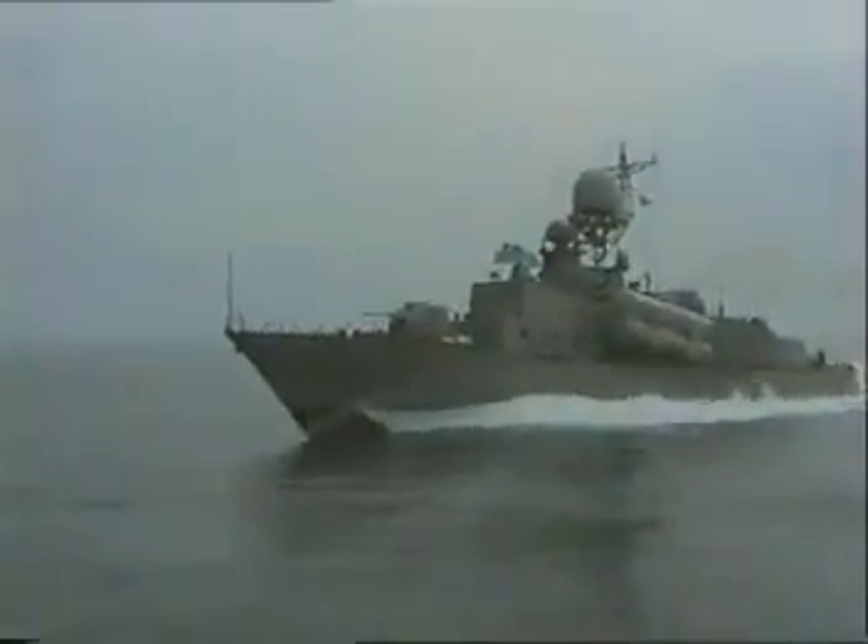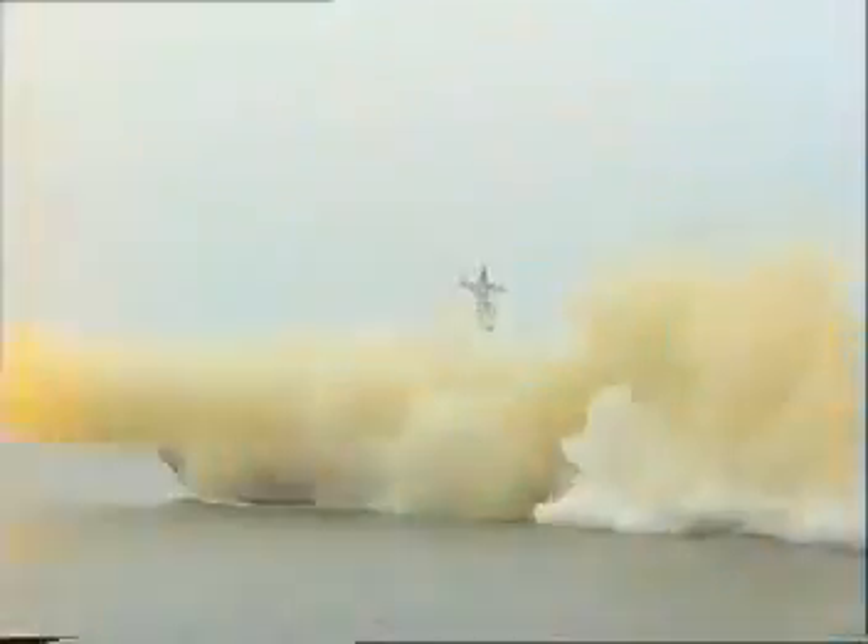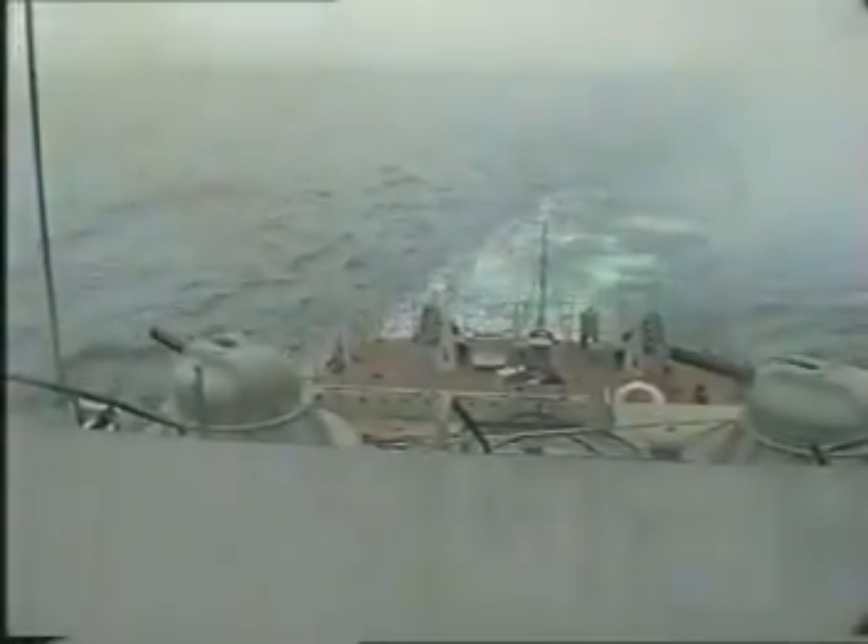The large missile boat Molniya is a unique vessel having no counterparts to match it in the world. Owing to its sophisticated missile-artillery complex and the vessel's high speed and seaworthiness, the boat can be regarded as the best in her class. Project 1242.1 Molniya is an advanced vessel which can execute assigned missions precisely and within the shortest time possible.